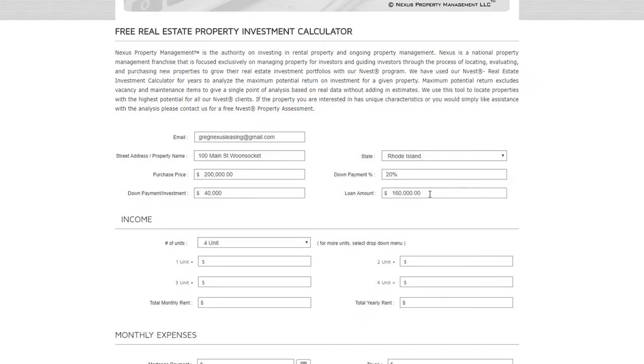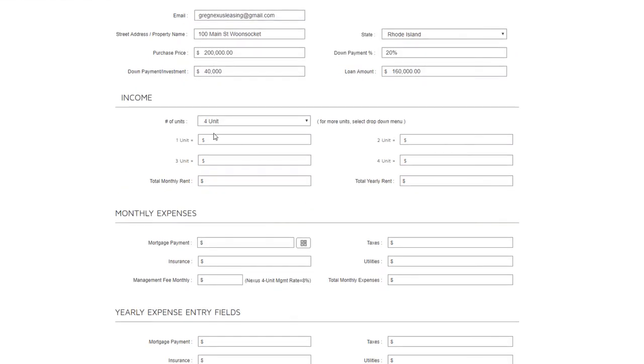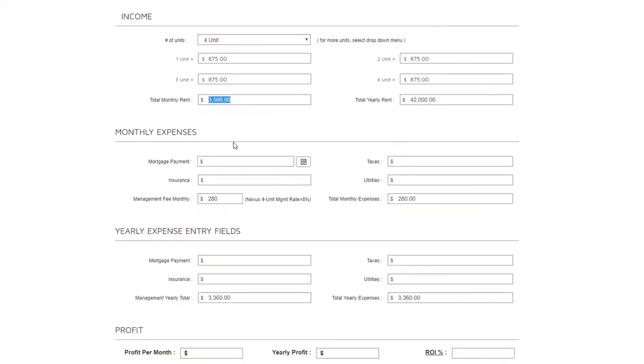Moving to the income section — this is a four-unit building, so for simplicity each unit rents for $875. Most four-unit buildings in New England were originally two- and three-bedroom units, then split into four units after the war to accommodate returning soldiers. Many are now one-bedroom and studio apartments, which means fewer people, less maintenance, and smaller units at turnover. Total rent here is about $3,500 per month, or $42,000 per year.